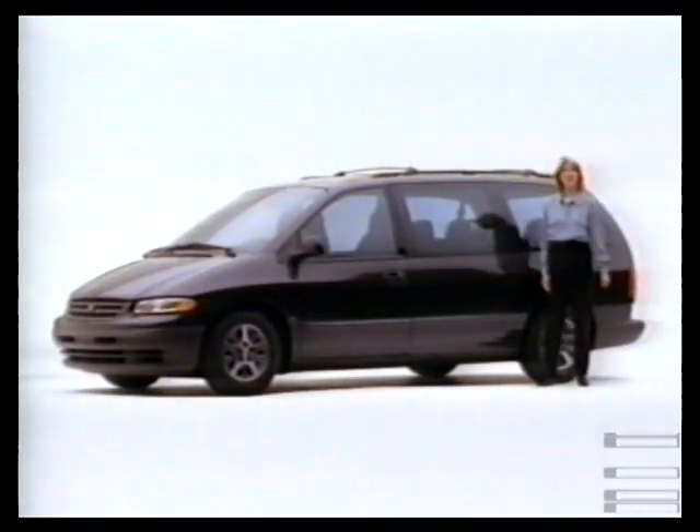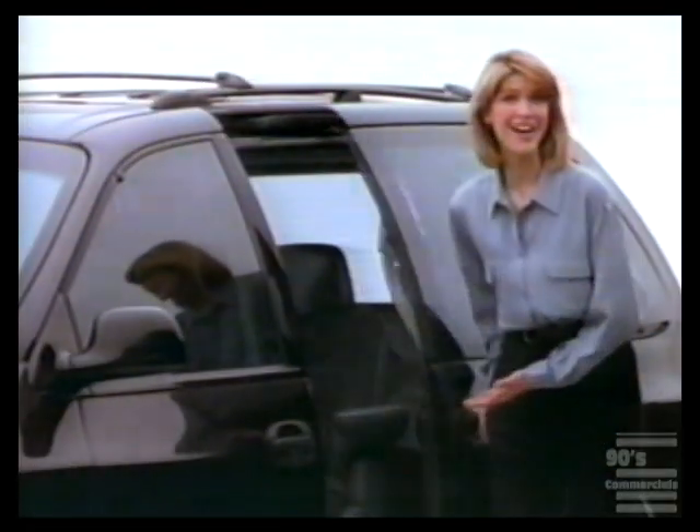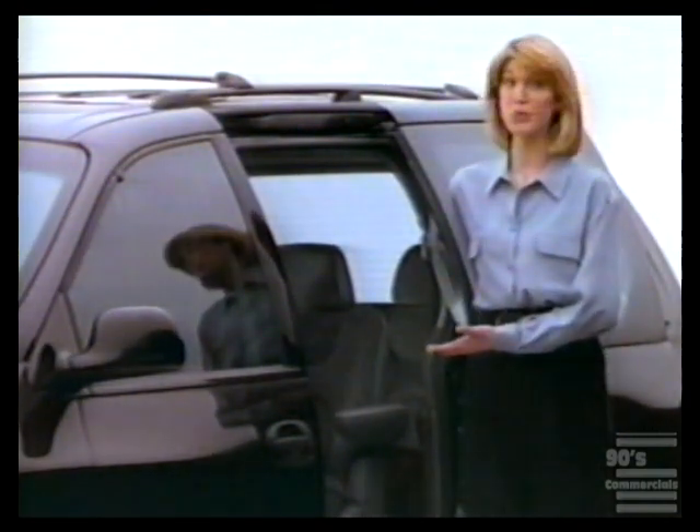Here's another clever idea from Plymouth. To make the new Plymouth Grand Voyager even more versatile, they simply went back to the drawing board. Voila! A driver's side sliding door was born.